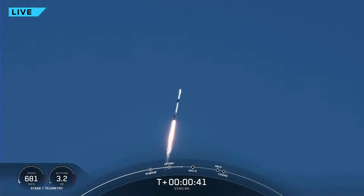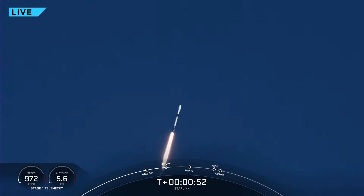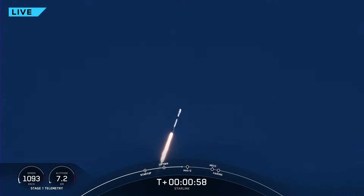Falcon 9 has successfully lifted off from Space Launch Complex 40 at Cape Canaveral Space Force Station, carrying a stack of 48 Starlink satellites to low Earth orbit. Telemetry is nominal. Moments ago we throttled the nine M1D engines down, reducing speed by decreasing the flow — vehicle is now supersonic. That's in preparation for max Q, which is the maximum aerodynamic pressure the vehicle will see, coming up in just a few seconds.